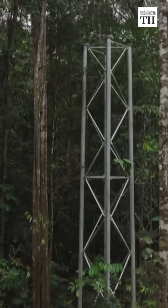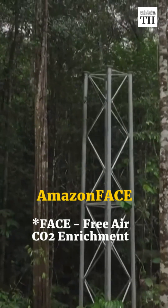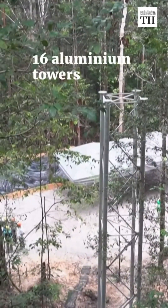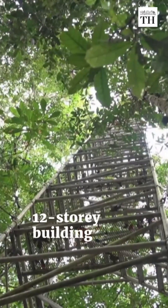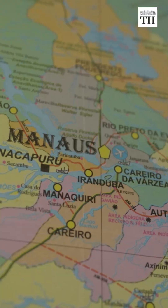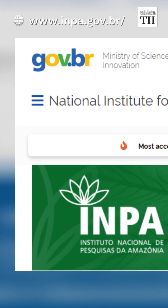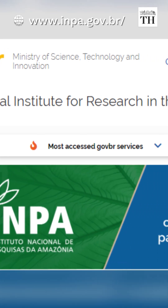The project, called Amazon Face, is a complex of towers arrayed in six rings. Each ring consists of 16 aluminum towers standing as tall as a 12-story building, situated 70 kilometers north of Manaus in Brazil. The project is led by the National Institute for Amazon Research.